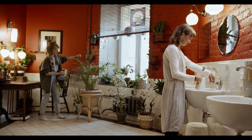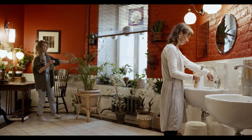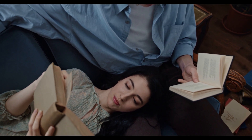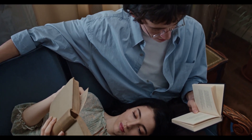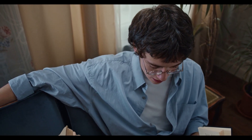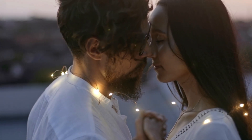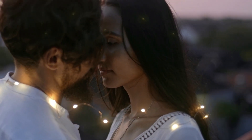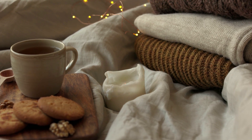Keep it simple — hygge is all about simplicity and comfort. Avoid clutter and stick to a minimal color palette for a clean and inviting space. Create a cozy reading nook: a comfortable chair, a warm blanket, and a good book are all you need for the ultimate hygge reading experience. Don't forget about the little things — hygge is also about enjoying the small moments in life. So take a break from your busy schedule, enjoy a cup of tea, and savor the simple things.